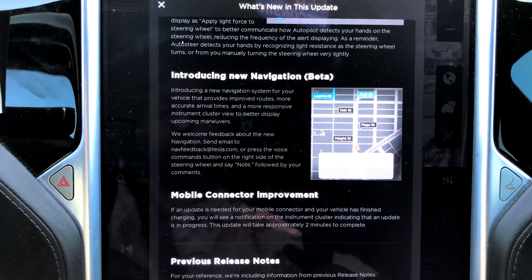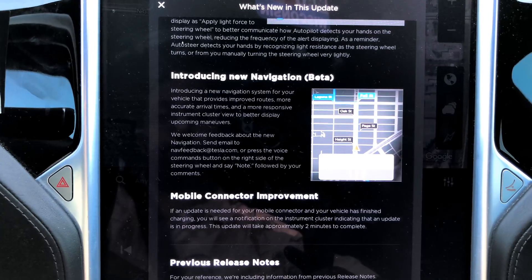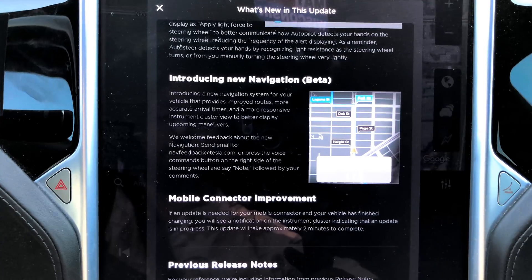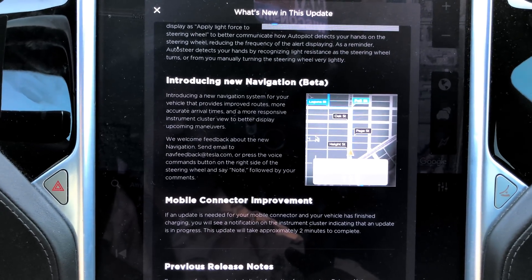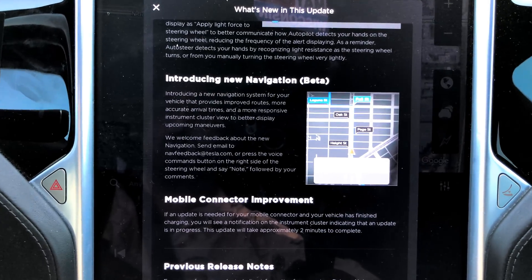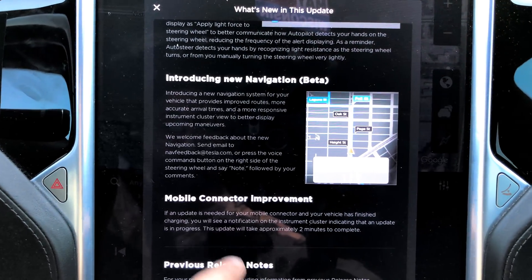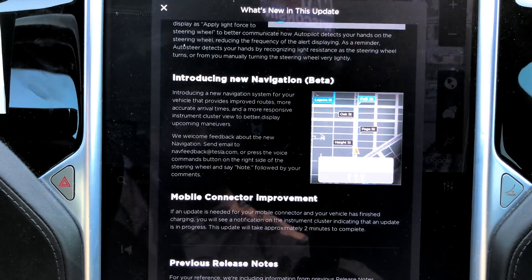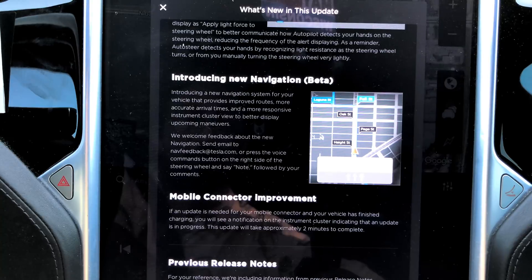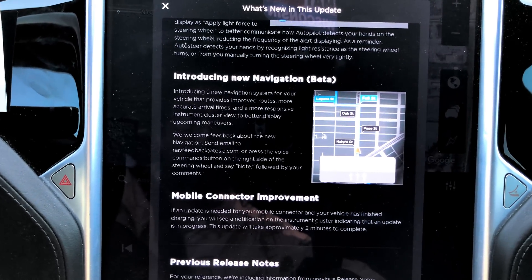Introducing new navigation beta — about time! I thought I already had that though. A new navigation system for your vehicle that provides improved routes — yeah, because we really need improved routes. There's no reason it would route me 30 miles out of the way for something that should have taken a half mile or a couple kilometers. They have navfeedback at tesla.com — I can guarantee I will be emailing that a lot — or you press the voice commands button on the right side of the steering wheel and say 'note' followed by your comments.